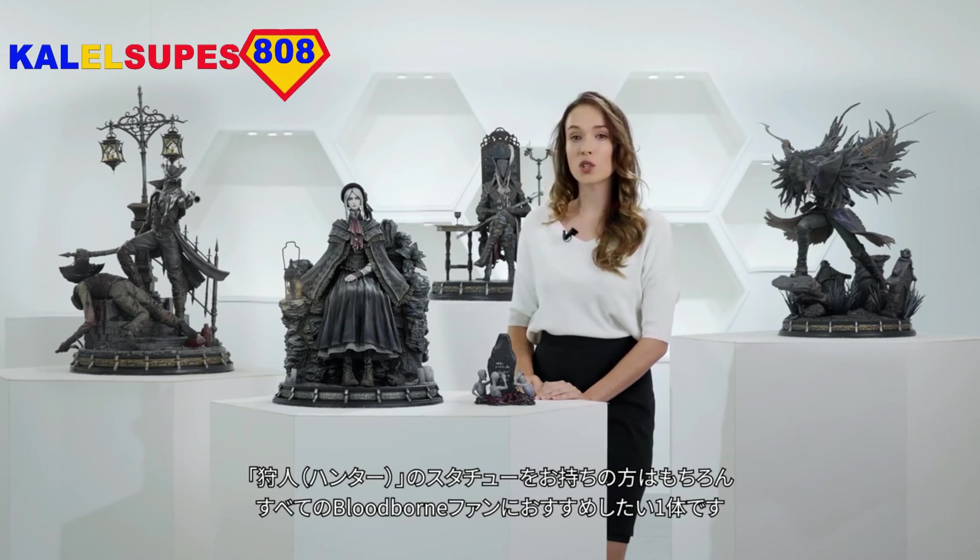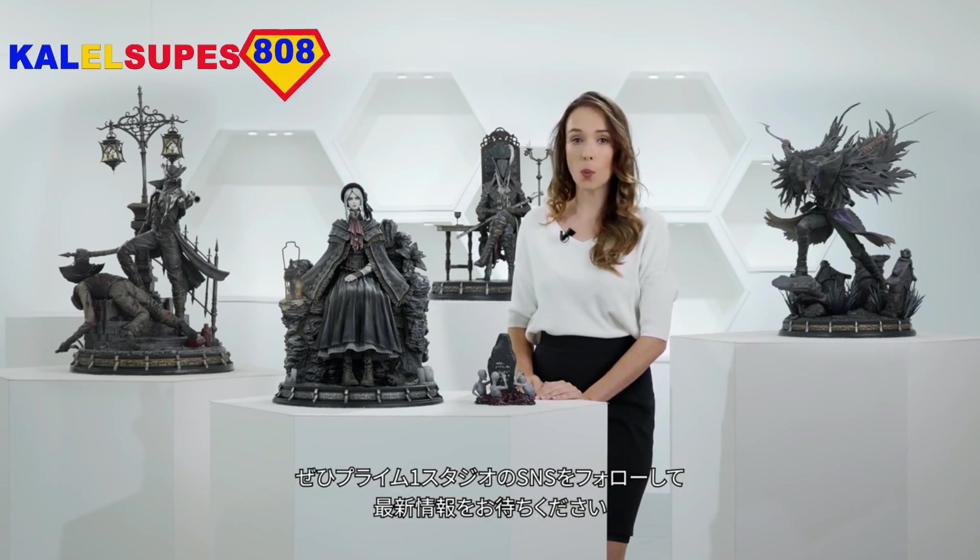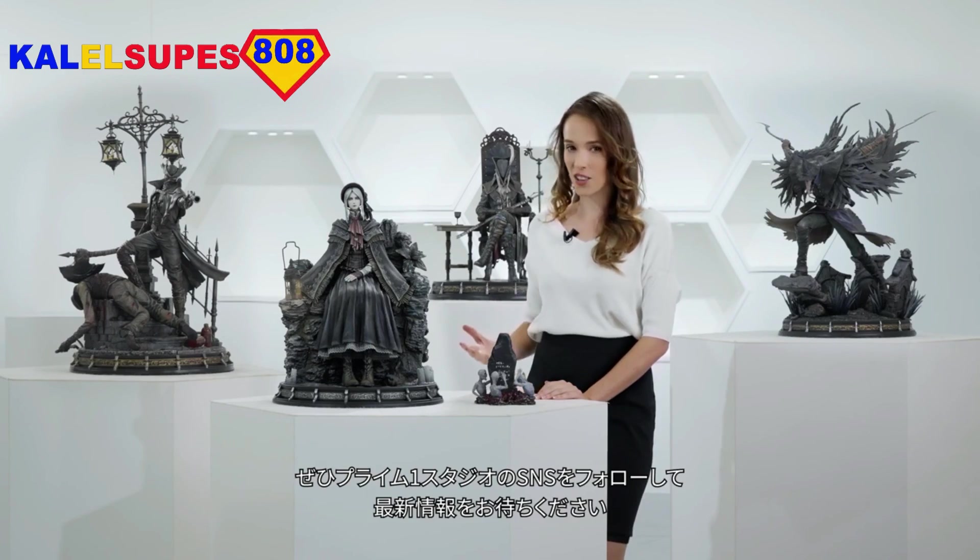Whether or not you already own the Bloodborne the Hunter statue, you owe it to yourself as a Bloodborne fan, so stay tuned to all Prime One Studio social channels for the latest updates about Prime One Studio's Bloodborne the Doll.